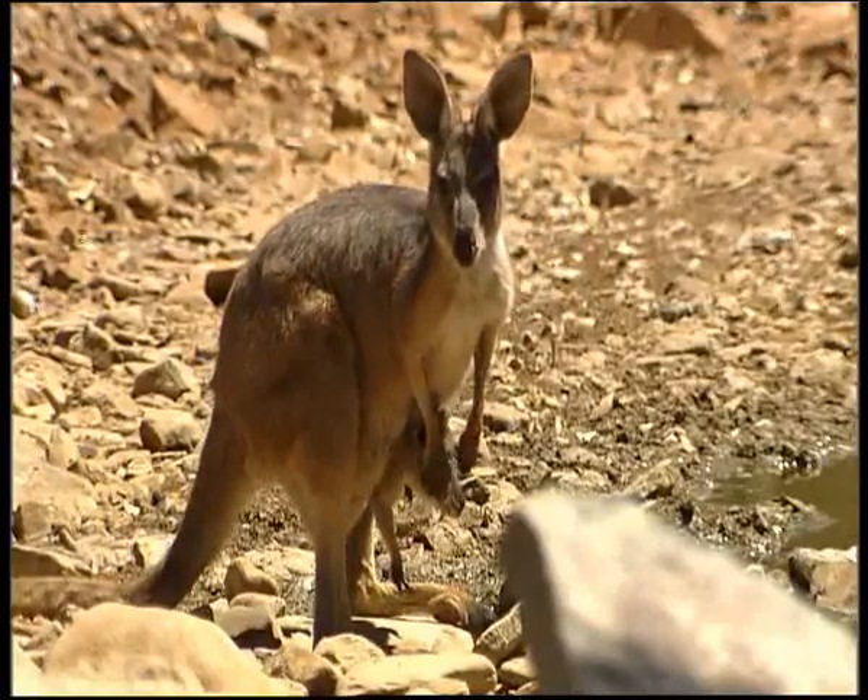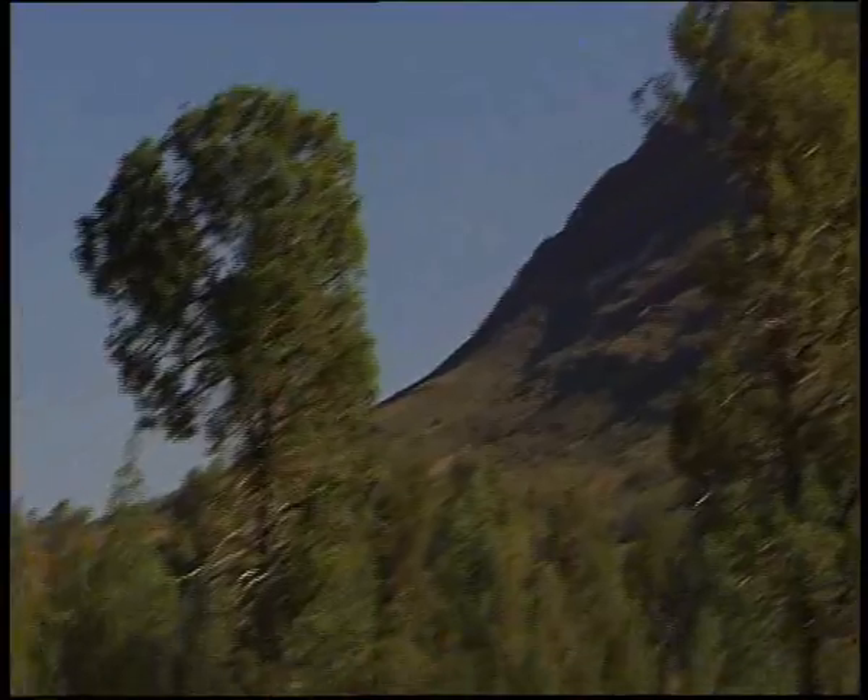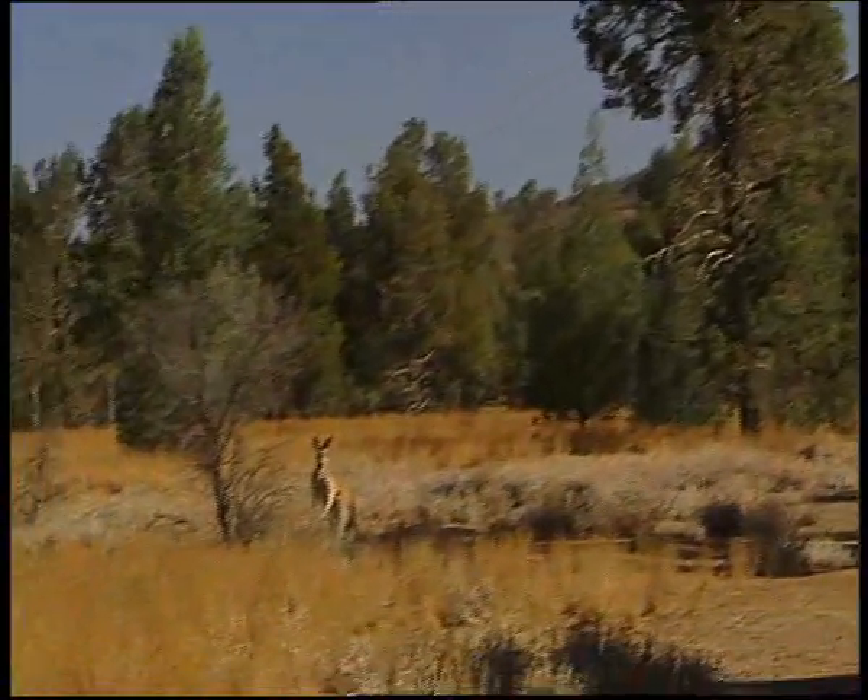So no matter where we go, euros here, yellow-footed rock wallabies there, and lots and lots of red kangaroos out on the plains — they're the athletes.